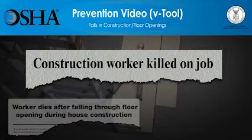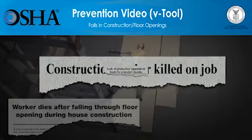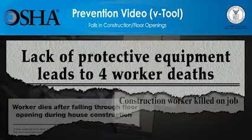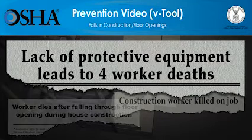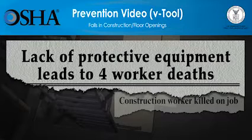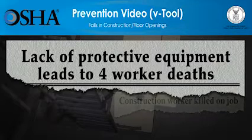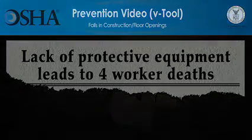But these deaths can be prevented. The video you're about to see shows how quickly falls at construction sites can lead to workers' deaths, and what employers must do so that the work can be done more safely. Employers have a responsibility to provide a safe workplace and required protective equipment. You'll see that using the right type of fall protection saves lives. Please be advised, the scenes you're about to see deal with deaths at construction sites and might be disturbing for some people. All scenes are based on true stories.